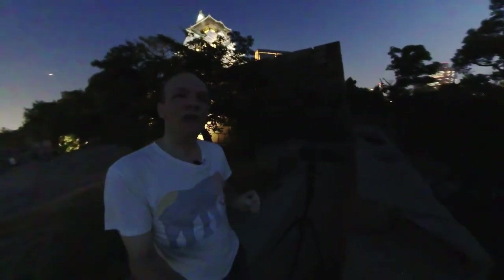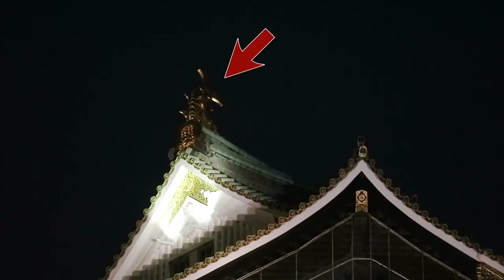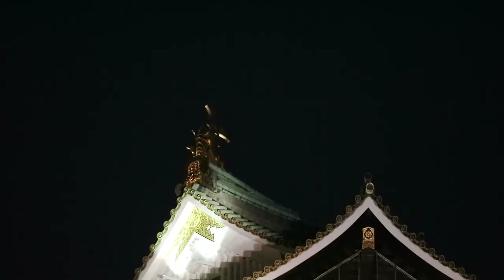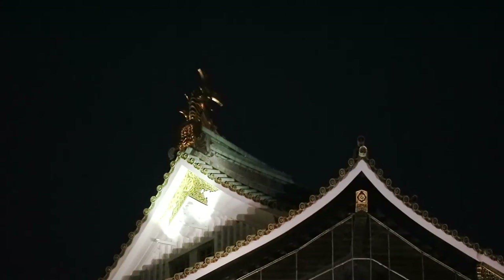I have my zoom lens and I'm going to be zoomed all the way in — 200 millimeters — so it's a very tight shot. As I'm shaking it around and trying to move the camera, I'll try to move it slowly and gracefully so the space station doesn't go out of shot. Hopefully I can get the space station going right to the top of that little golden fish thing up on the top of the castle, and the space station will disappear behind that. So that's the goal.